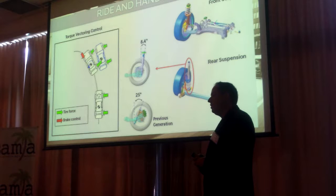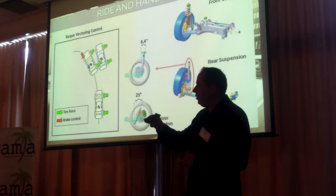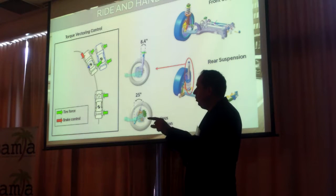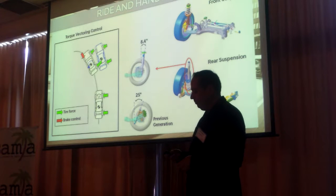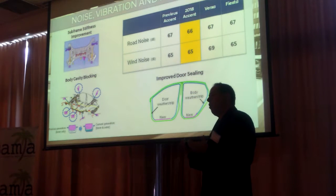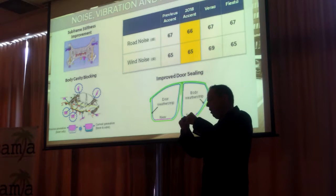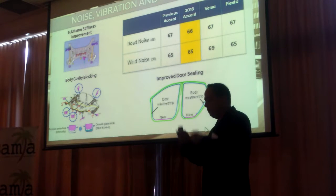We also have torque vectoring control. Essentially, when you're making a turn, it applies brakes to the inner front wheel to keep you on track. We also focused on interior noise, so we're quieter than some key competitors and we offer weather stripping inside the body seals.